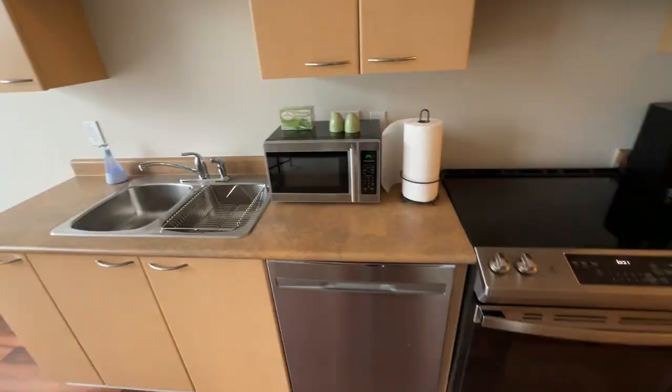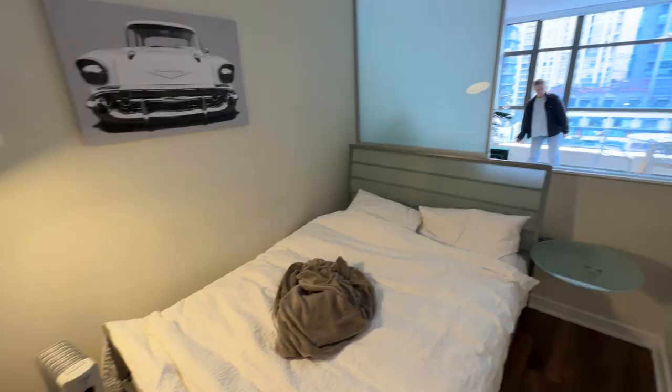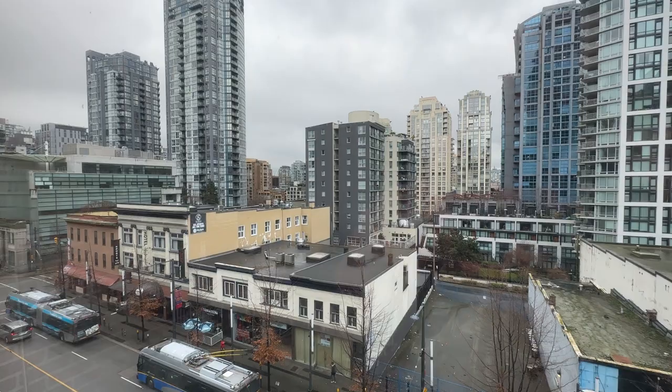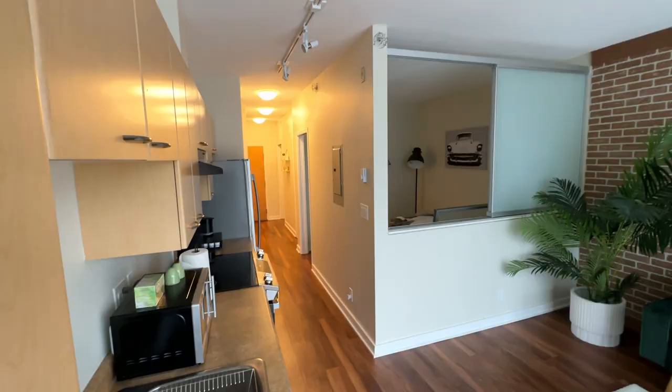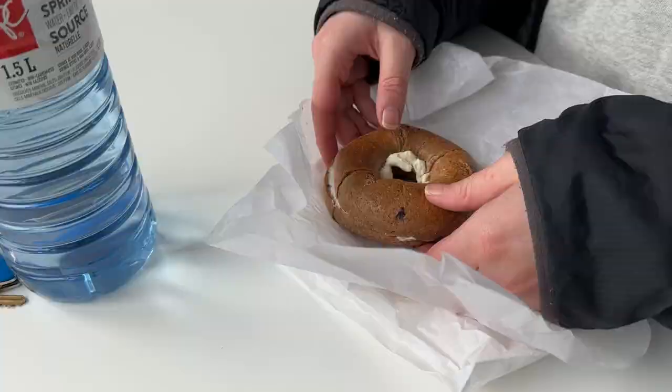Quick Airbnb tour. Couch. Didn't use the kitchen at all, but it's there. There's our little view — nice. We've never stayed in this part of town. Usually we stay over by the stadium; you can barely see the stadium way over there. But this is Granville Street right here, and it was popping until like 2 a.m. last night. Pretty cool little spot.